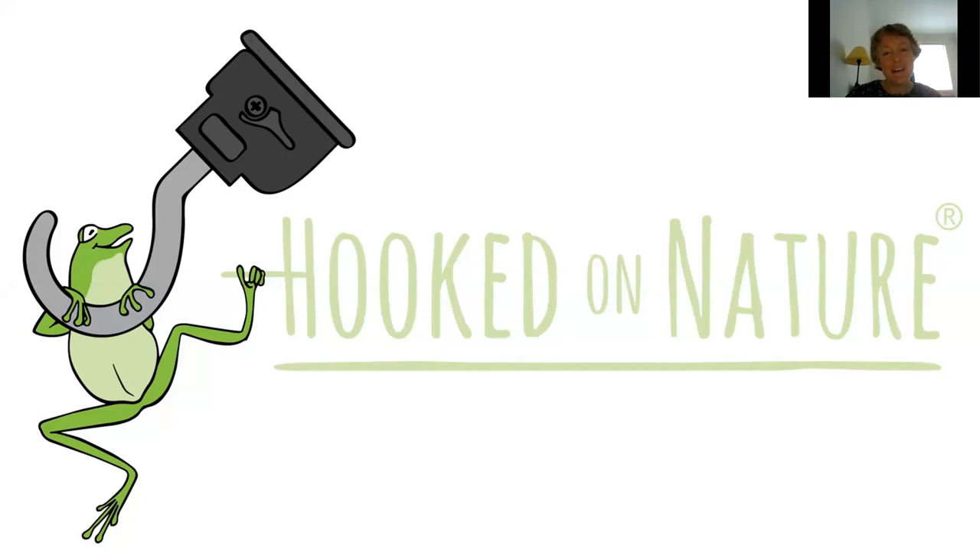Hi everybody, welcome back to the Greater Sydney Landcare webinar series. This is webinar number nine and we're joined by Tom Covell from Hooked on Nature. Tom's going to be telling us all about the amazing animals we have living in our urban and peri-urban bushland throughout Greater Sydney.